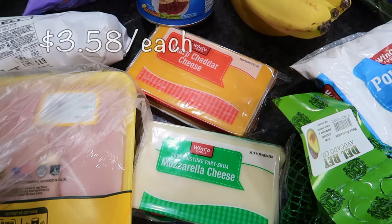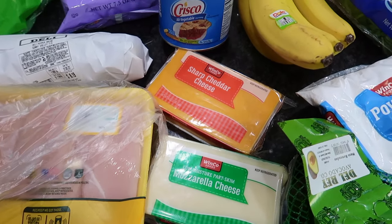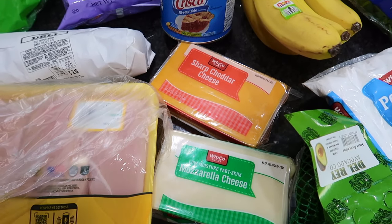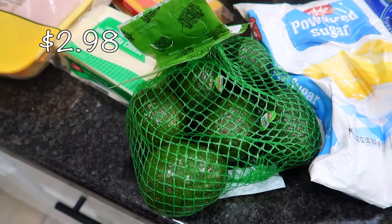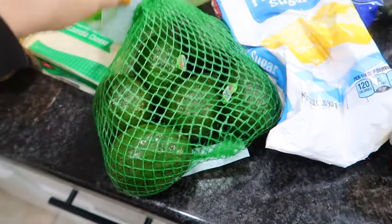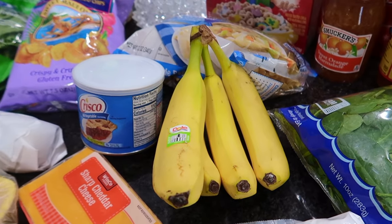I picked up some cheese for tacos, and I like to always have mozzarella on hand for quesadillas, pizza, or pasta. I have some avocados right here — I mentioned I want to make guacamole for our taco night, so these will just be resting on the counter until I need them in the next few days.